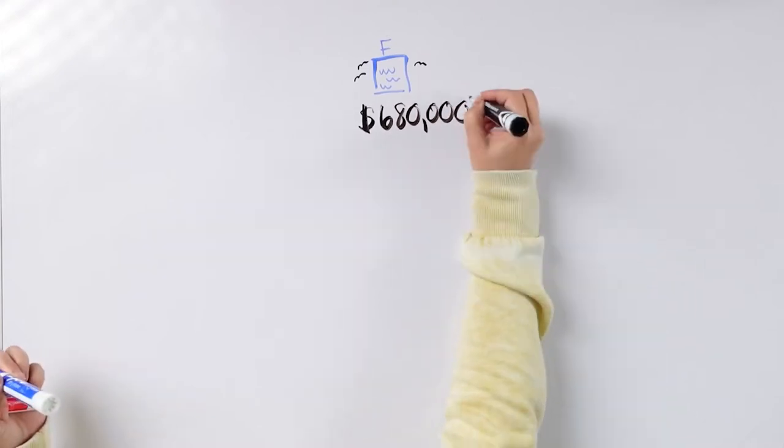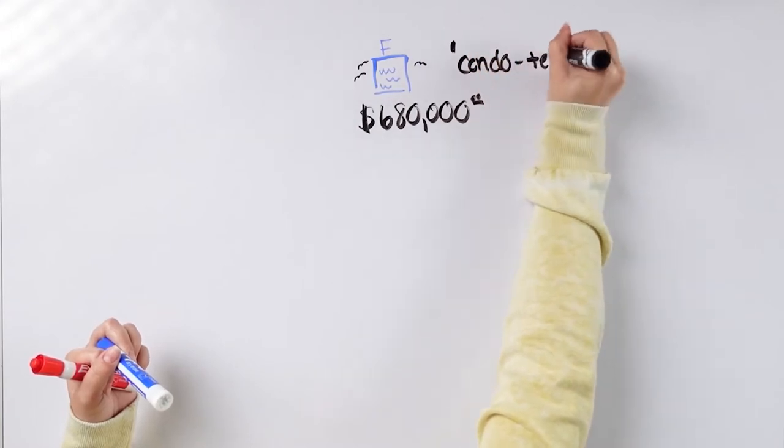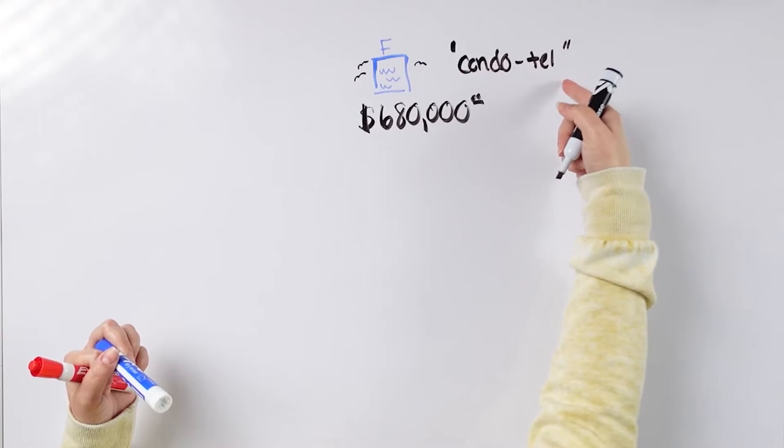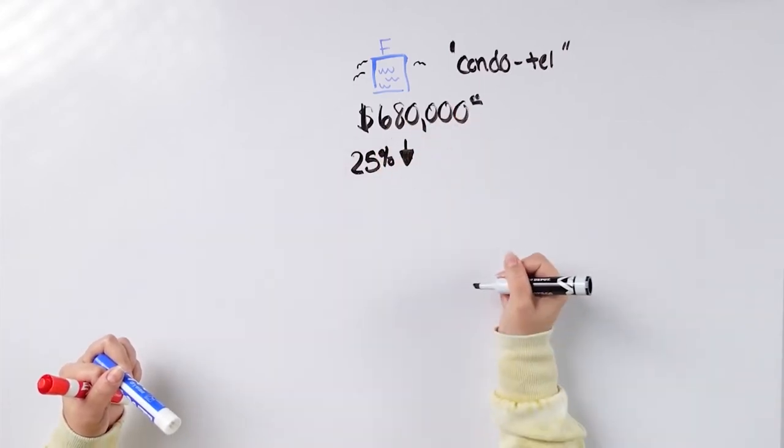I know that seems like a big number, but when it comes to real estate, if the numbers make sense, it doesn't matter how big or small they are — if the numbers can make you money, let's work them. Now it is a condo hotel. We're going to do a whole other video on financing, because it can be tricky. When you buy a condo hotel, you have to put 25% down — I didn't have the option for 20%, I had to do 25%.